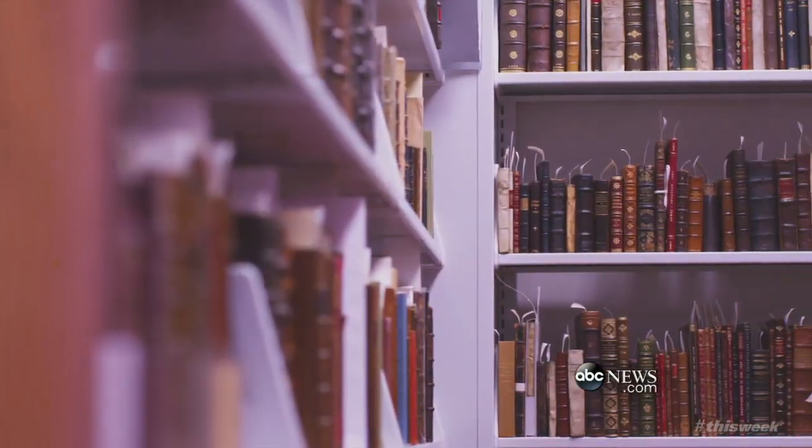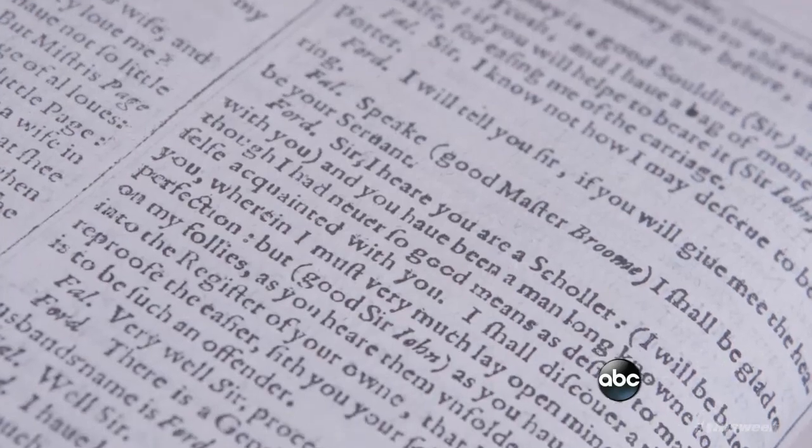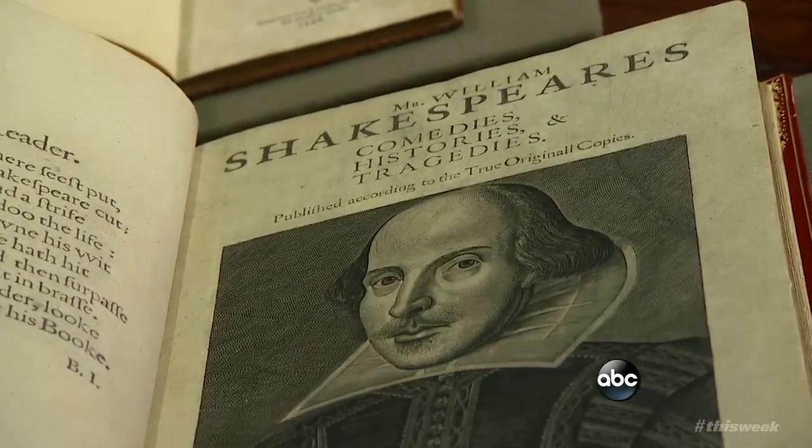I am stunned every time I see a first folio because of how powerful and important this book is. This is a book that brought to us some of the most important plays and poetry that have ever been written. You see phrases here and ideas and characters that you think about all the time — and they're here.